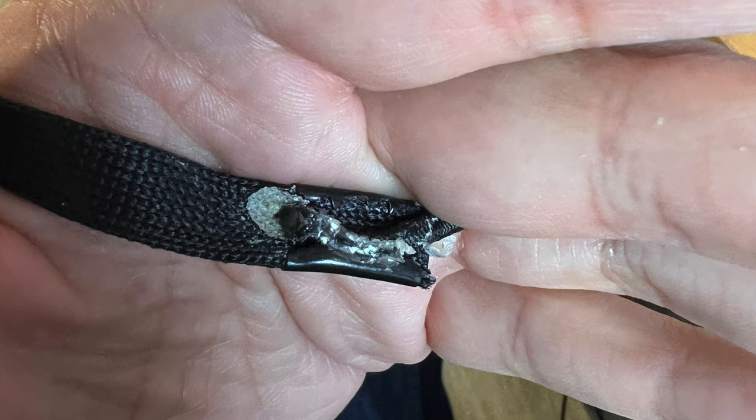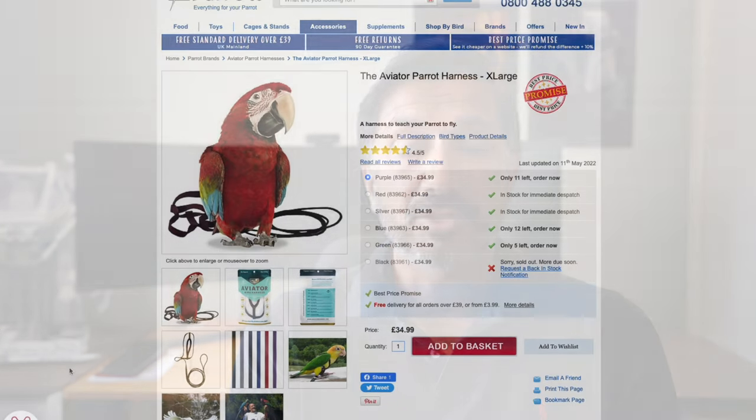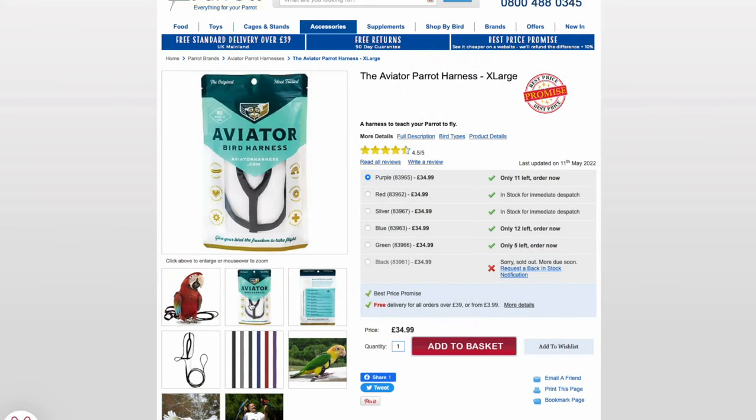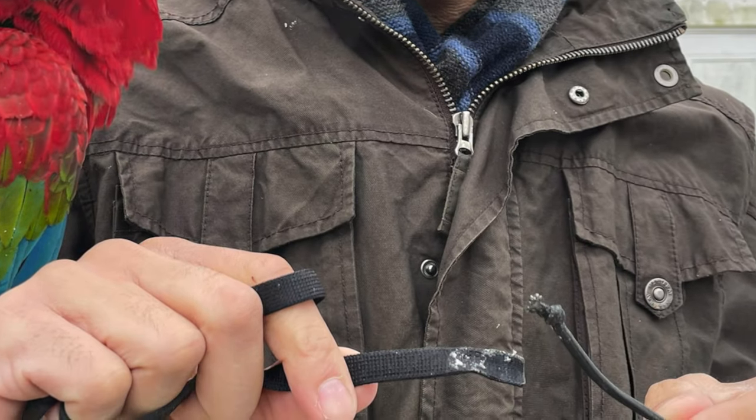Luckily it was at a time when he was in the car in his cage. We got him out and noticed the harness was broken, so he didn't get away or fly off — it was in my hand at the time, no harm done. Northern Parrots, who we purchased the harness from, were extremely good and gave us a replacement. The replacement came and just a few days later — I think twice — we took him out twice with the harness on and he broke it in exactly the same place.